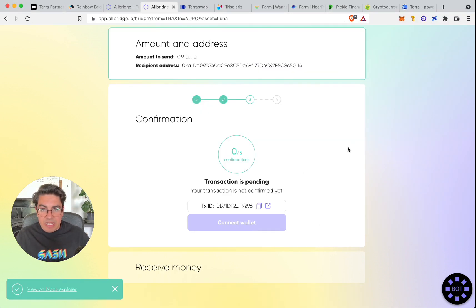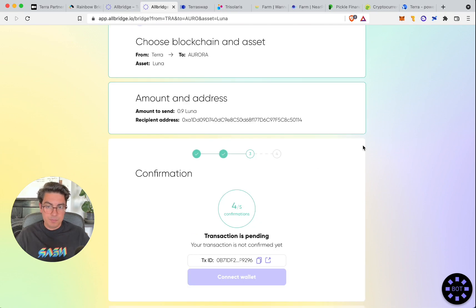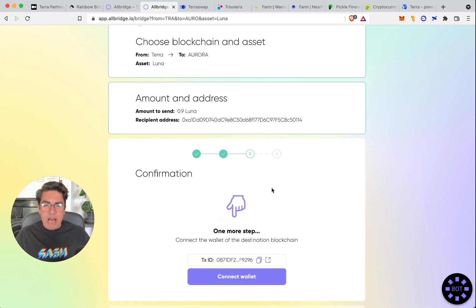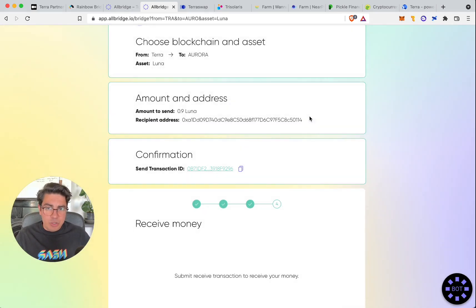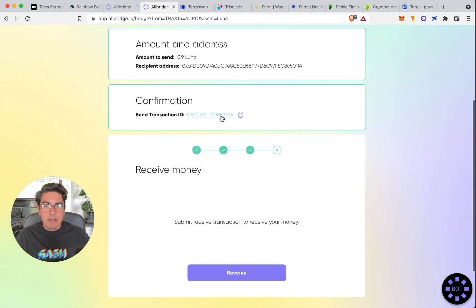The transaction has been accepted and it takes five confirmations. After five confirmations, we now have to connect the wallet of the destination blockchain — our Aurora wallet. We click on connect wallet and select MetaMask. AllBridge has managed the multi-chain UI/UX well: it lists all wallets but disables Solana and Phantom since we're transferring to Aurora, which is EVM-compatible with MetaMask.